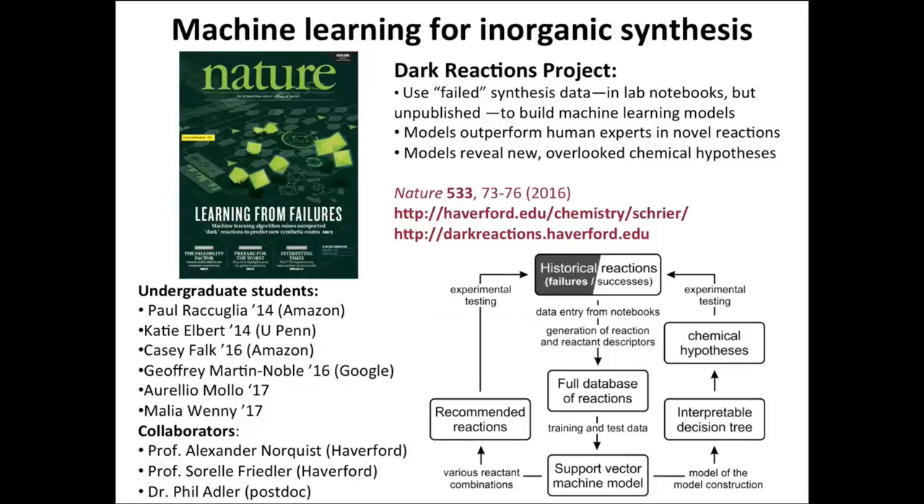A very recent project has been in the use of machine learning for inorganic synthesis. In particular, using data from failed synthetic reactions that are not published in the literature to build machine learning models that help synthetic chemists do their work more effectively and with more structural novelty. In addition to showing that our models can outperform human experts in novel reactions, we've also shown that these reveal new, overlooked chemical hypotheses.